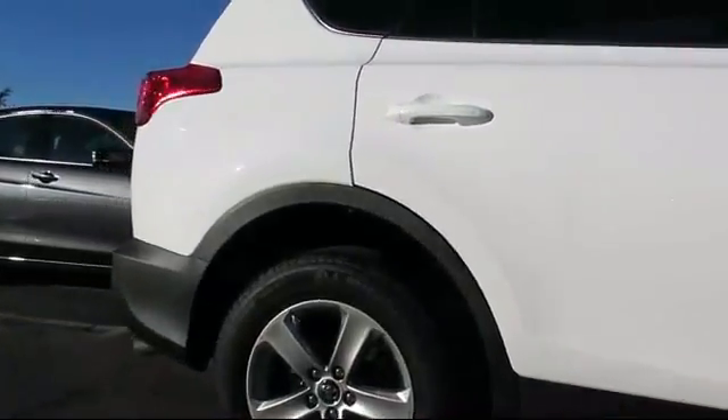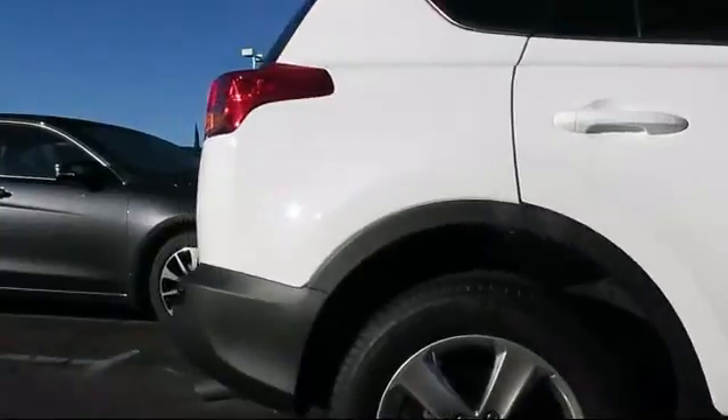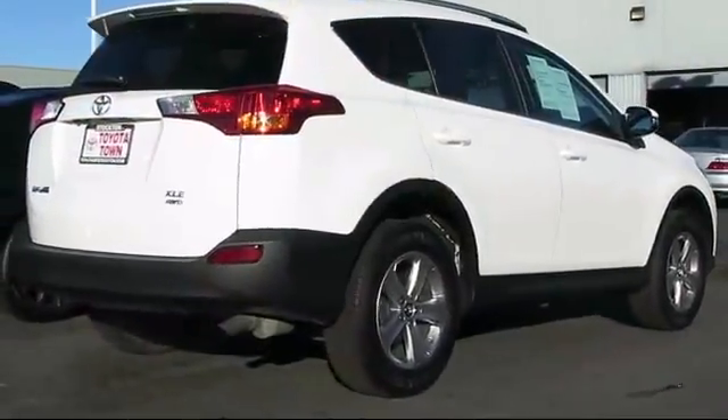Side airbags, CD player, fog lights, and has less than 30,000 miles on the odometer.